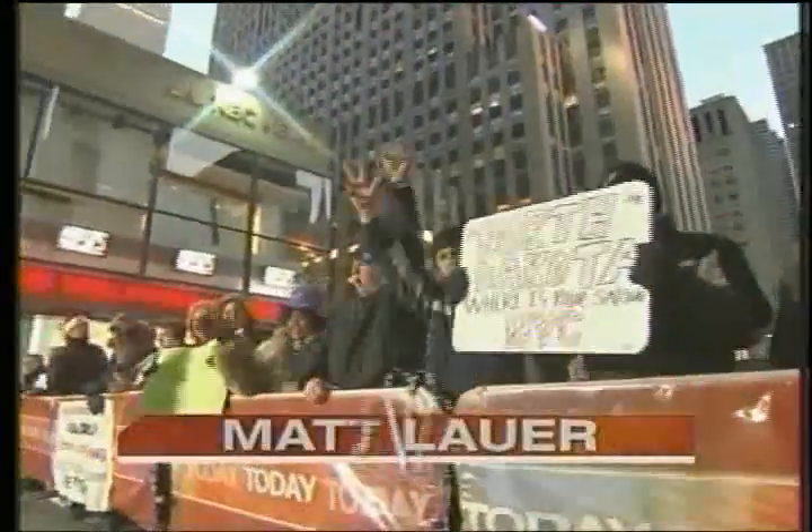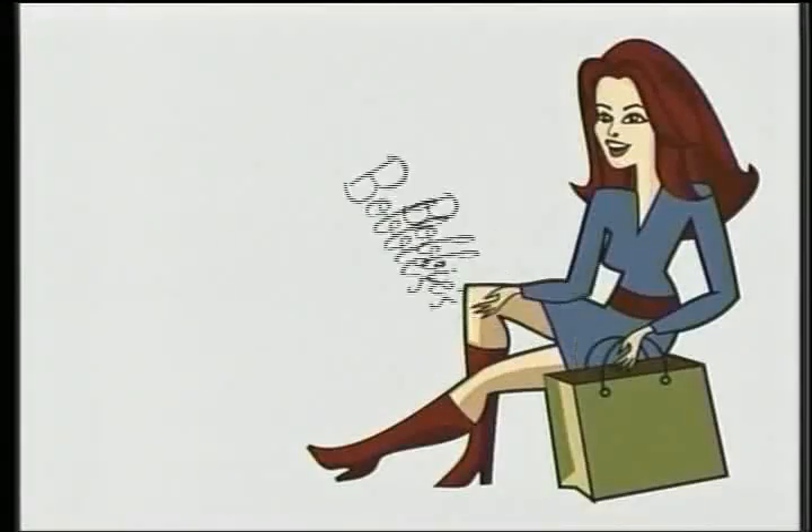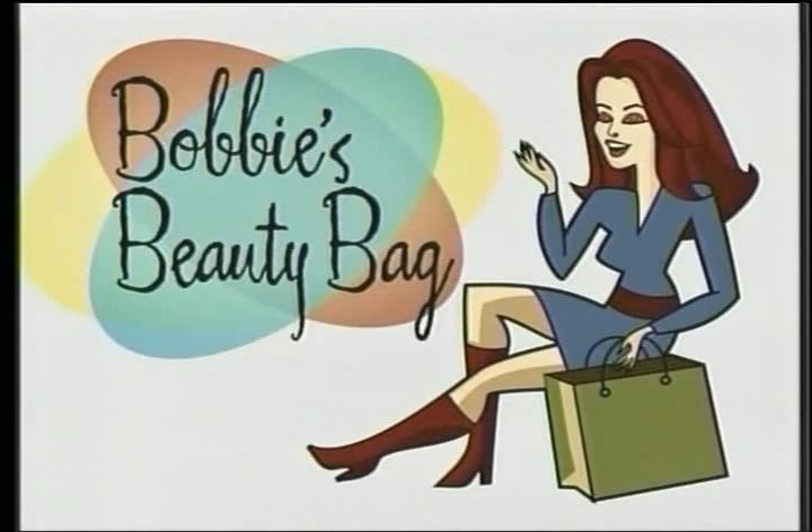From NBC News, this is Today with Matt Lauer and Meredith Vieira. This morning on Bobby's Beauty Bag: Winter Beauty. It is cold outside and warm and dry inside, and your hair and your skin know it. So today's style contributor, Bobby Thomas, has brought along some new products to beat the winter woes.